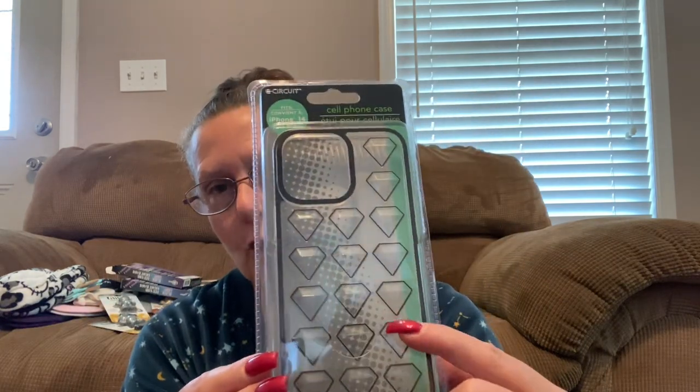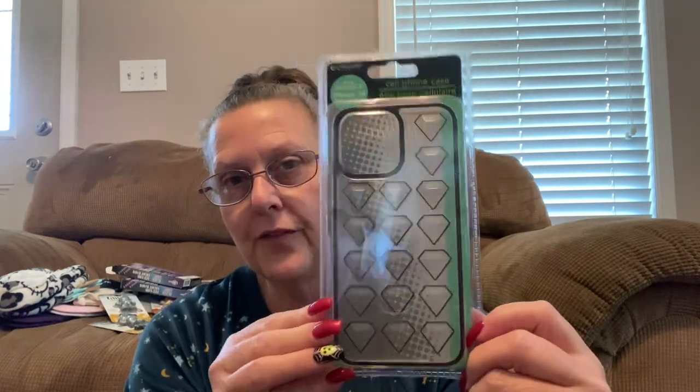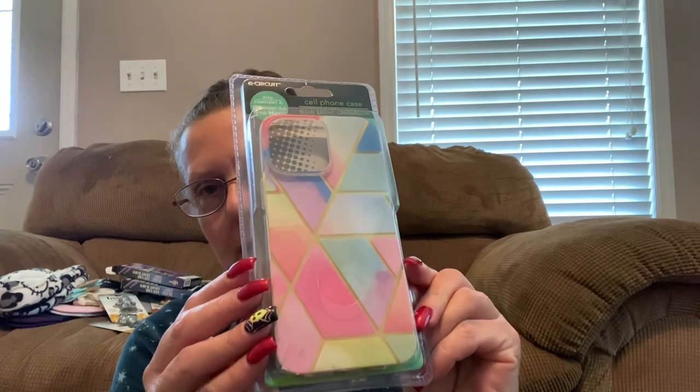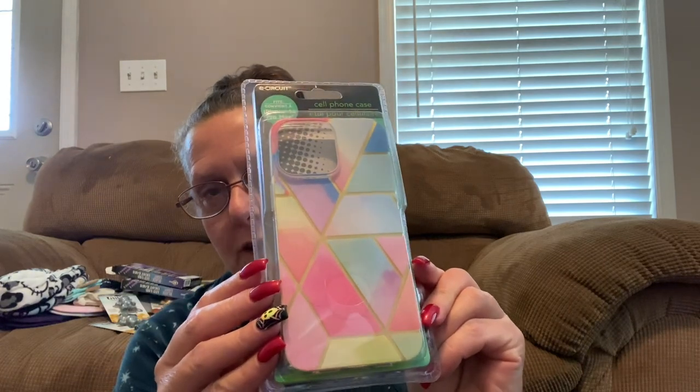I also found one in this black clear with heart puffy diamonds — that is so cool. The next one is all about pink — these are all silicone covers. And then last but not least, I think this is my favorite — I love all the geometric colors on here. Is that not gorgeous? So if you have an iPhone 14, definitely go check out Dollar Tree for cell phone covers because you cannot beat that price at all.